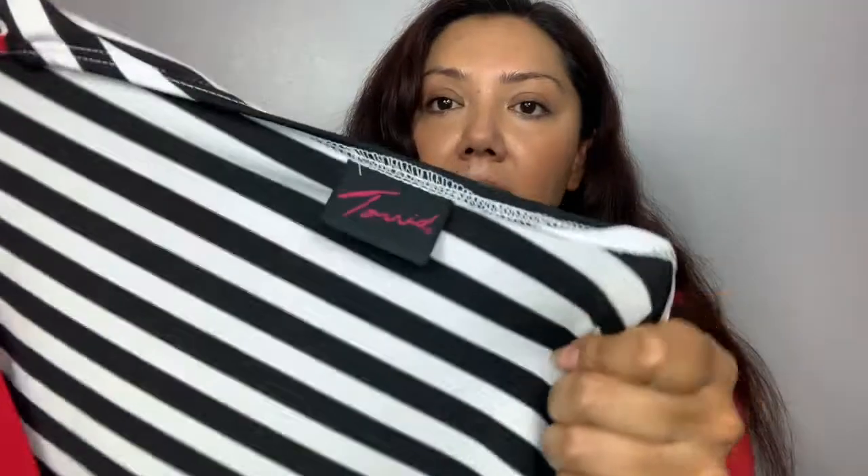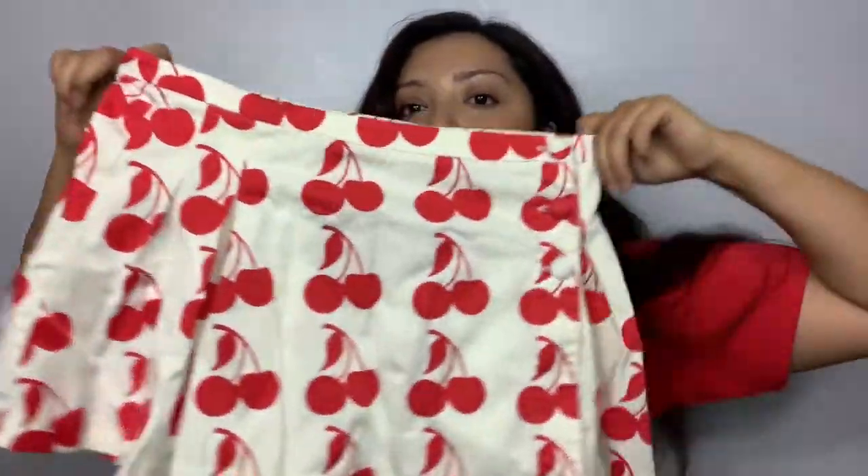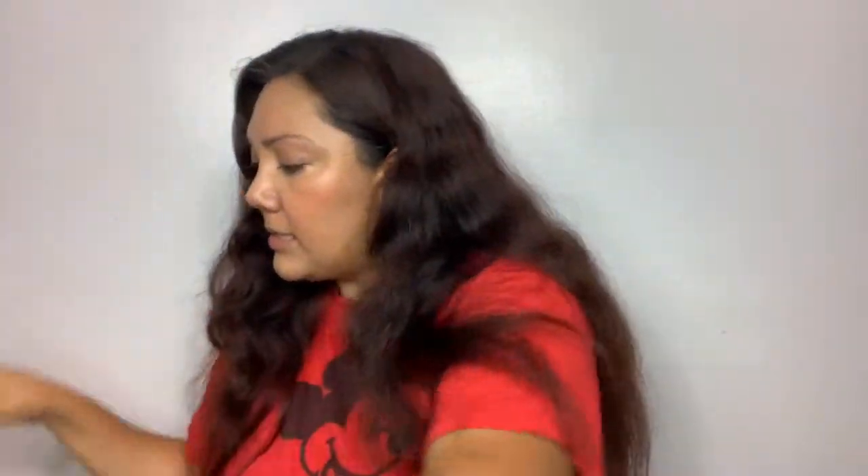I got this Torrid top — it's vintage Torrid, like early 2000s Y2K / late 90s Torrid. It's a striped nautical top and it's missing the size tag but I can just take measurements. I also found this super cute Luella for Target cherry print mini skirt. Cherry print is really on trend right now, so I'm gonna list that.